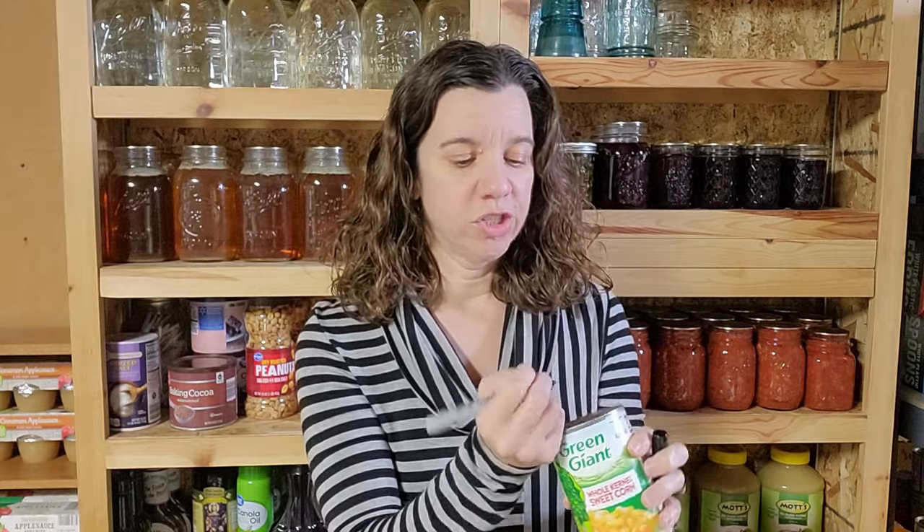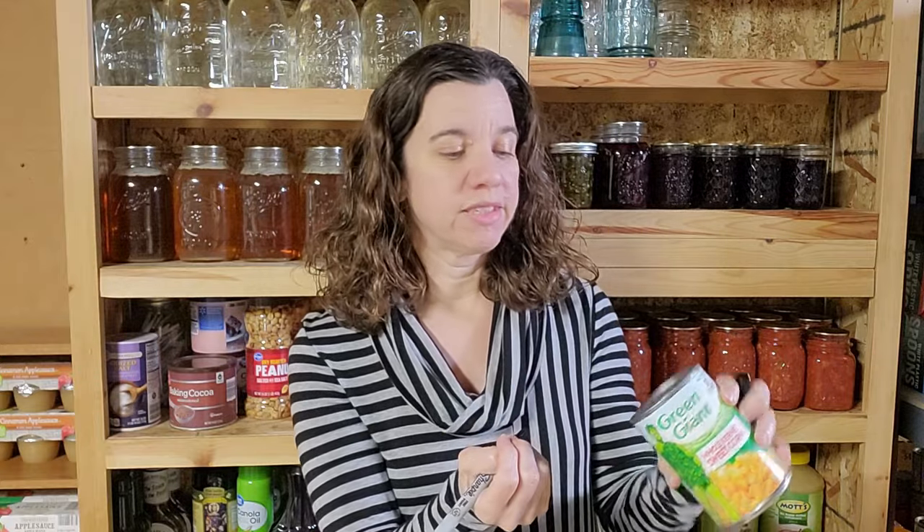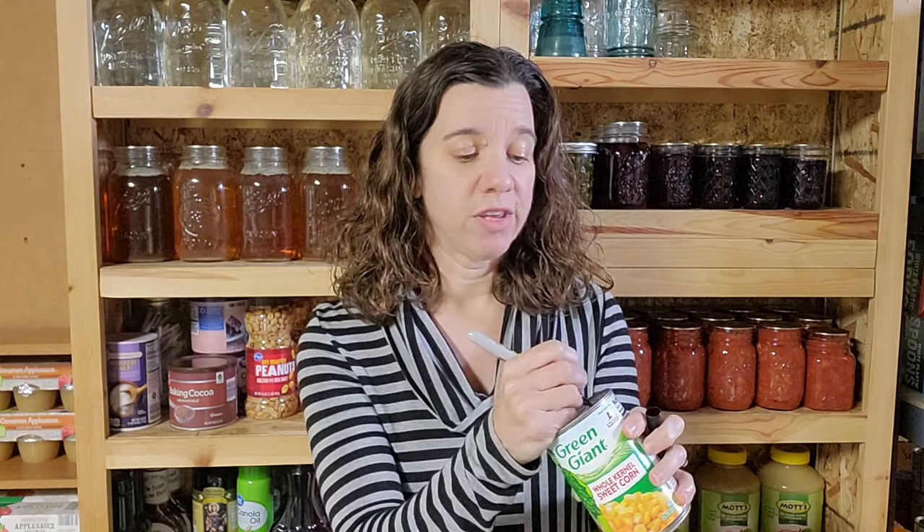Another tip to help you with your stockpile: take your canned goods, look at the expiration date on the top, and with a Sharpie marker just write it on the side — for example, if it says December 2025, just write '12/25.' That makes it really easy to see when you store it on your shelves. Please remember that the dates on top of cans truly are a best-buy date, not an expiration date.